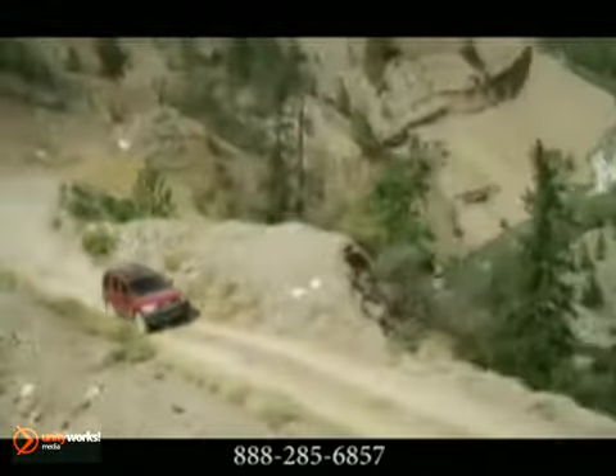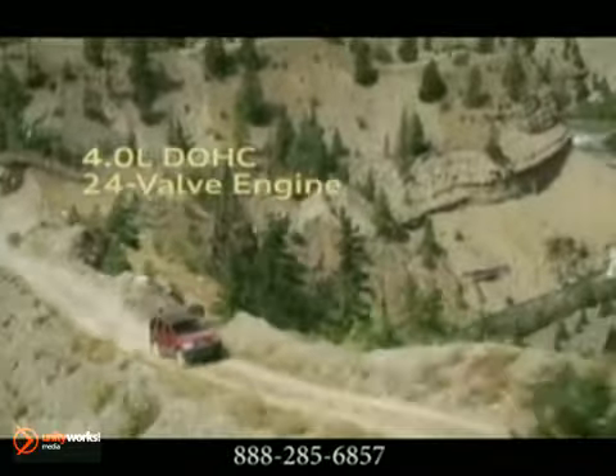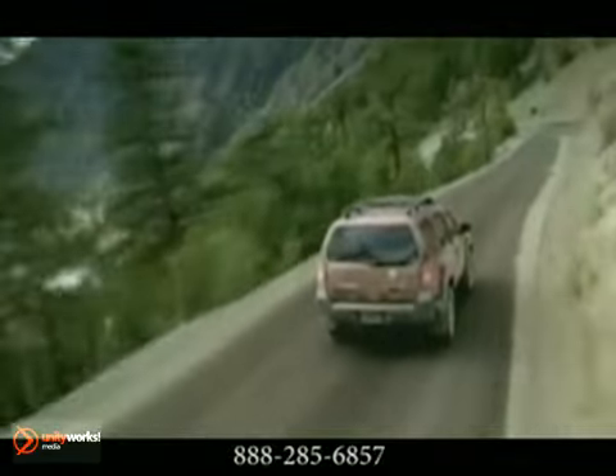The Nissan Xterra — geared for anything. Power over nasty terrain with a 261-horsepower, 24-valve, dual-overhead-cam V6 that lets the mighty Xterra tow over 5,000 pounds.